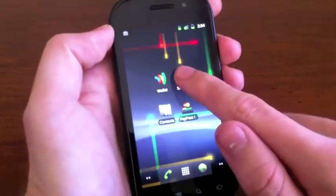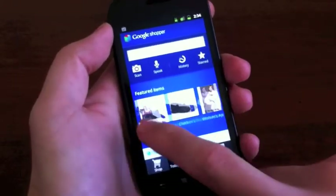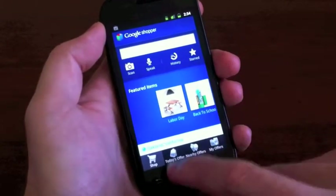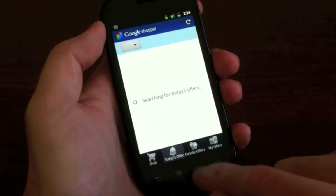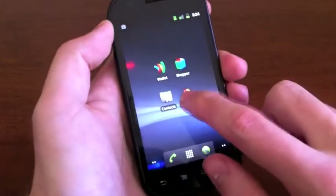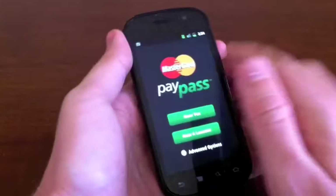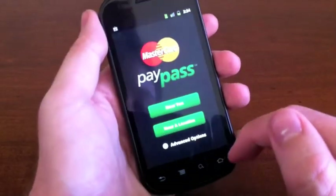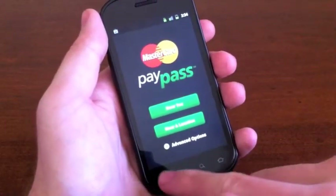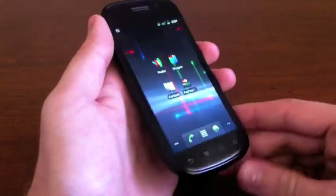Jumping back out, you have Shopper that helps you find local deals — it's pretty slick. You can look at today's offers and nearby offers, nothing too unique there. And PayPass Locator lets you find places that are compatible with this NFC system nearby. If I were to do one near me, it would show you that there are lots of Jack-in-the-Boxes and 7-Elevens near me, which are really the main places that support those right now.